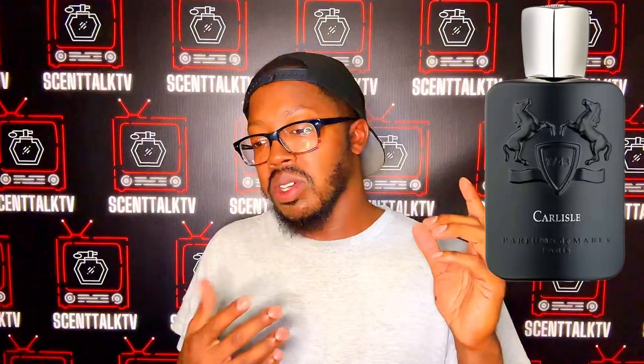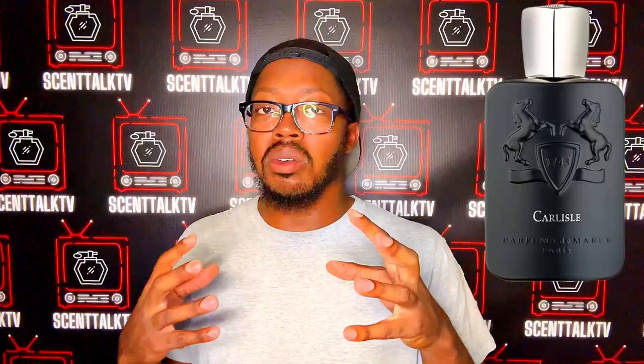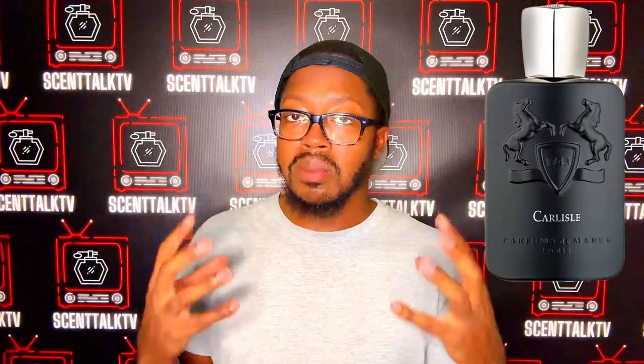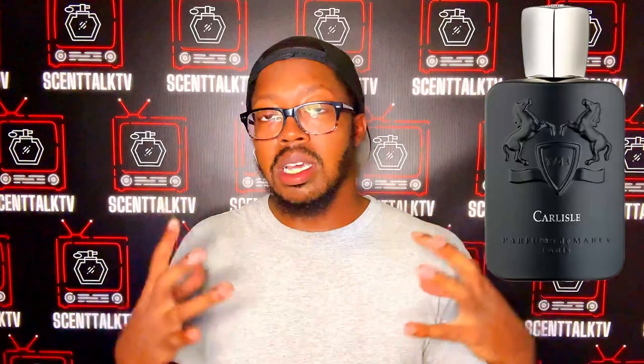Once you get into the mid-nose, you get some tonka bean and some rose. You get somewhat of a feminine-masculine rose but it's leaning a little more feminine with that white florals of the rose, though it's not so noticeable that it'll throw you off for being too feminine. The tonka bean gives it a dry, fruity, somewhat soft sweet spice — kind of fruity as well. You get more dry fruitiness in the mid, and the top carries all the way through and meshes well with the tonka bean and rose.